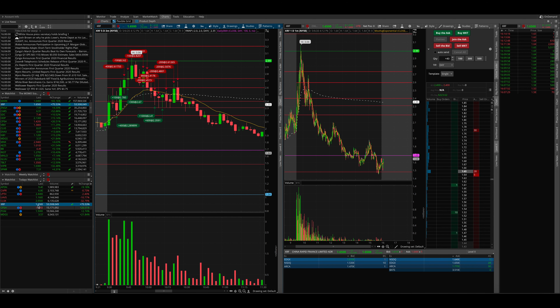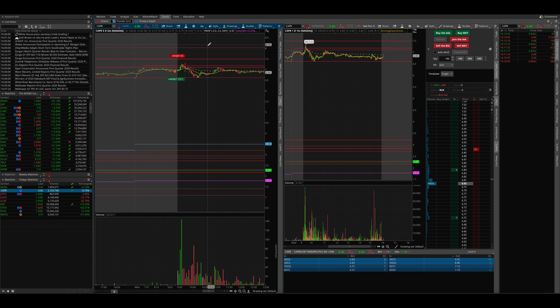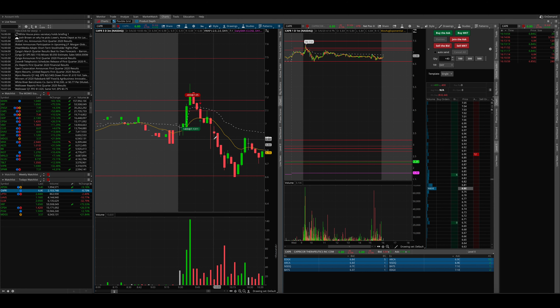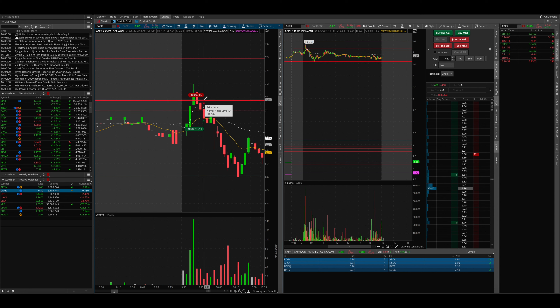I also took a trade on CAPR. I lost a bit of money. I bought 400 shares around $7.13, and the reason why I did it was because it was approaching this support level. My thinking was that if it could hold up, it could possibly break this resistance, and if not make new highs, at the very least get to the day's high to double top — and I would have sold right there. But unfortunately it didn't work out, and I just stopped out for a small loss. Not a big deal.